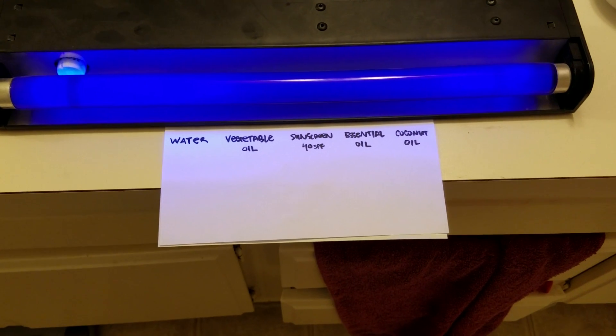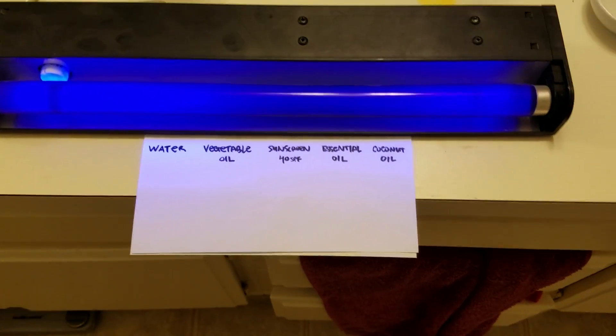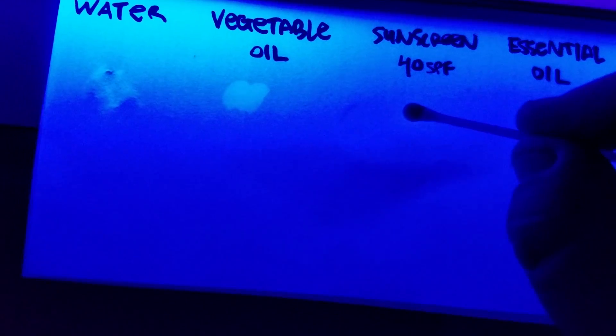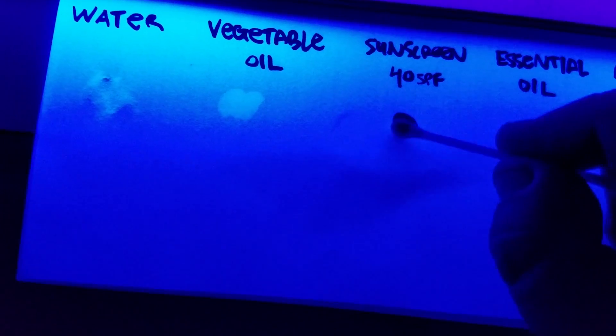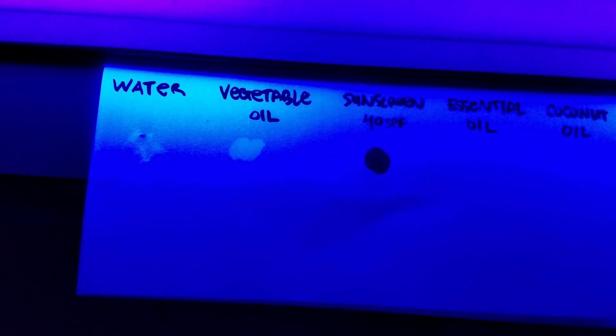In the previous test, as you can see, I used a simple black light to show how children's sunscreen absorbs UV light in our bathroom. We can see how this happens as the sunscreen appears as a black dot in a black and white room on the paper, due to the fact that it's absorbing the UV light emitted by that black light.